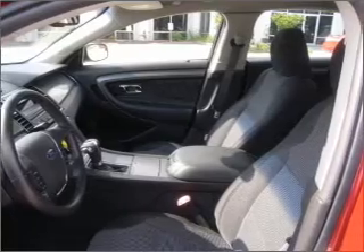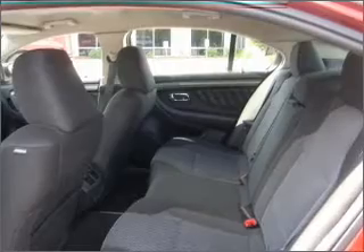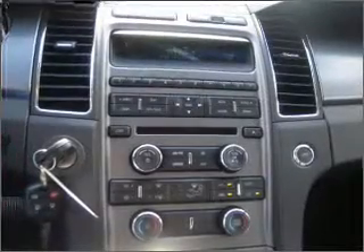Rest assured with this vehicle's included security system. Fumble your keys no more with the convenience of keyless entry. Set it and forget it with the fuel-efficient cruise control. The luxury of an adjustable steering wheel adds driving comfort.